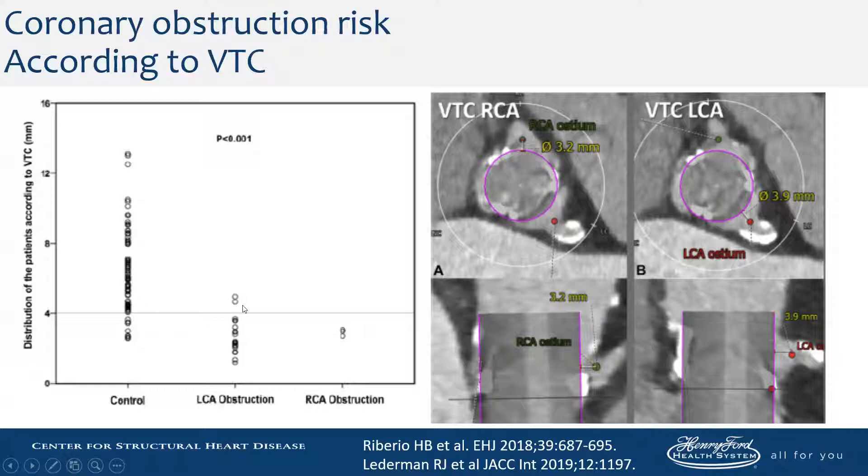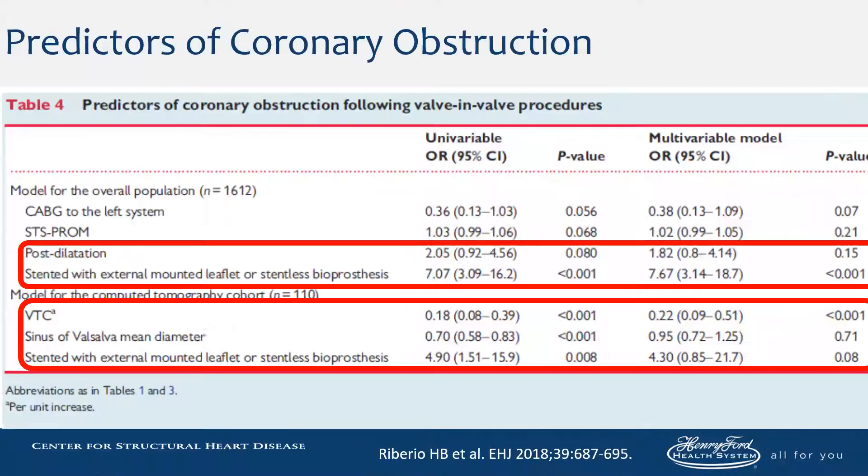This is what was observed in patients who did have coronary obstruction. Other risks include post-dilation, but most of the risks have already been described: small size of valsalva, externally mounted leaflets, and small virtual ring-to-coronary distances.